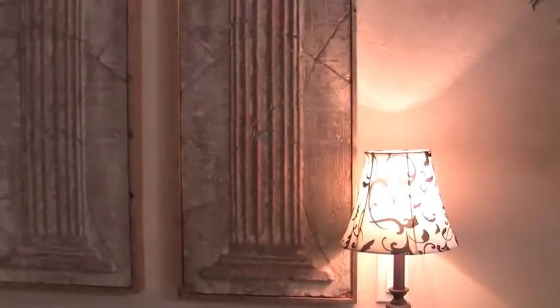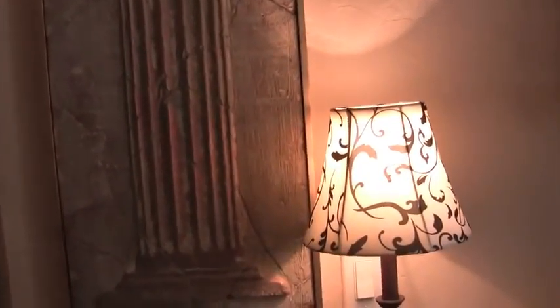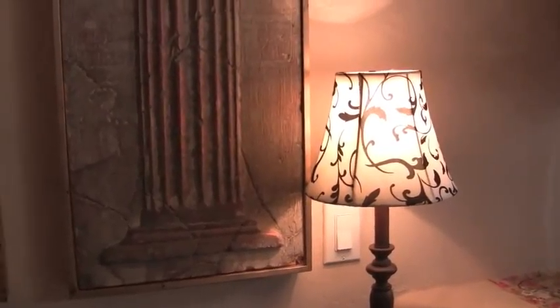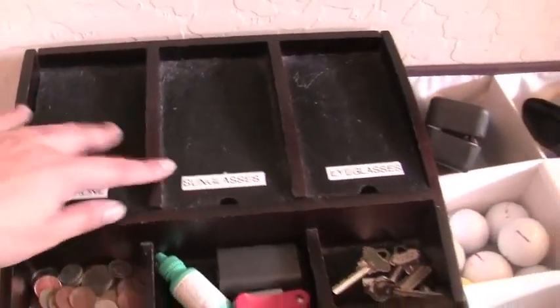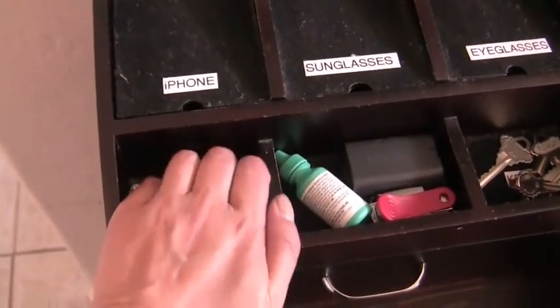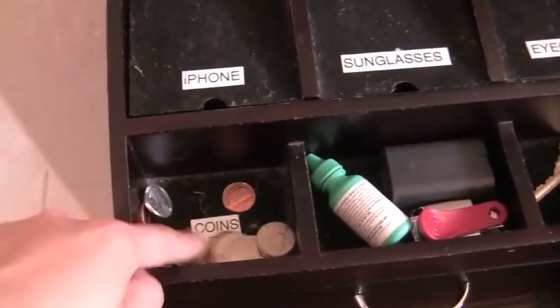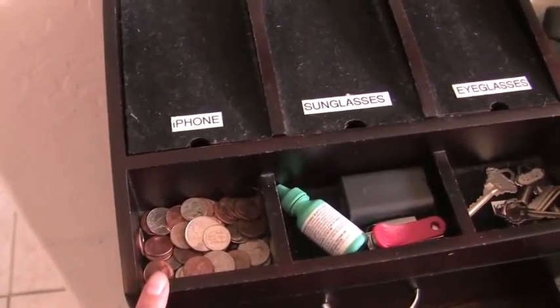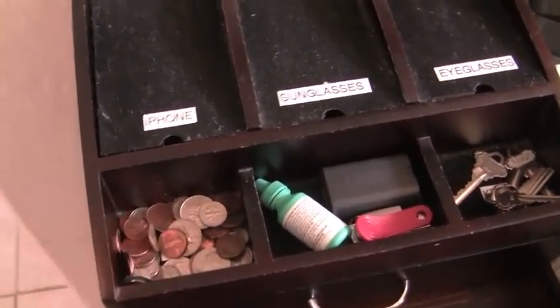I'll show you the top first. We kept the lamp — I know the lamp isn't very masculine, but I originally got those for our buffet table in the dining room and they were too small for the space. And then I got these from a friend — aren't those pretty? We kept the same charging station. He puts his phone, sunglasses, eyeglasses, and coins there. I put a label on the coin dish just in case it becomes empty and you forget what goes there — always label.